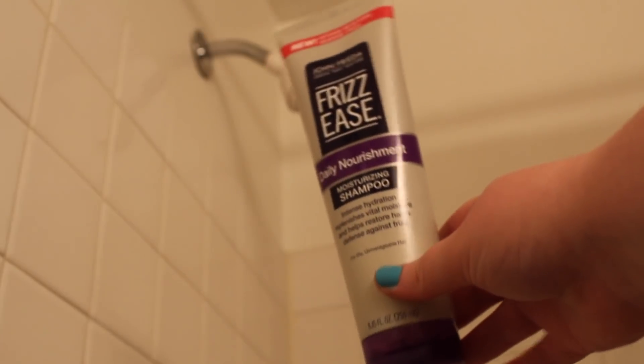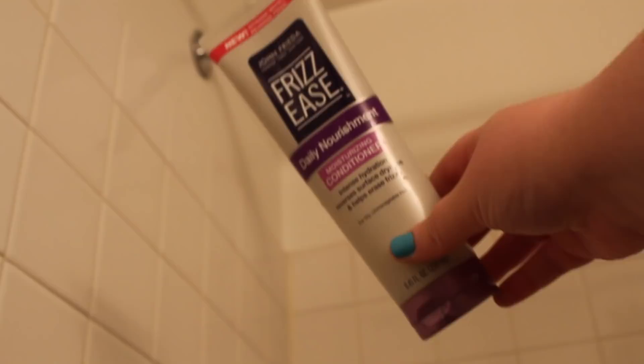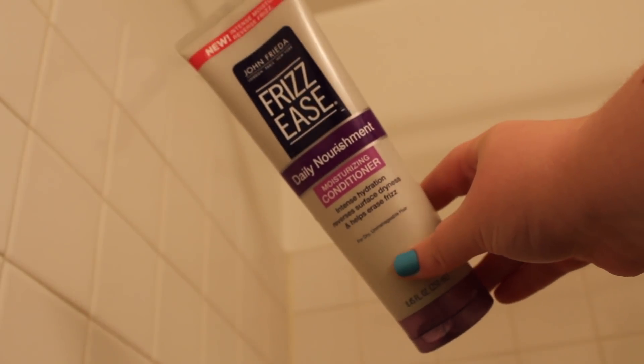If I don't use that, then I just use my John Frieda Anti-Frizz Shampoo and Conditioner, which I love. It's not too expensive, but it's good enough where I feel like I'm using something better than something cheap and damaging. I just like the way that it makes my hair look and smell. It's just all around a good product.